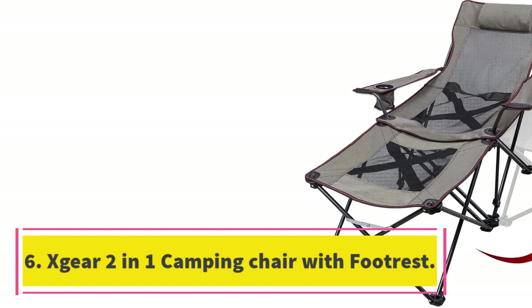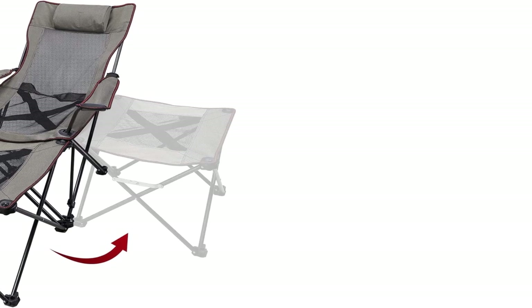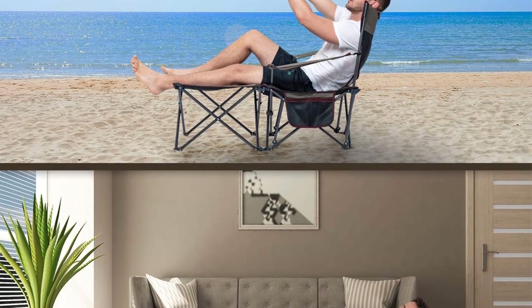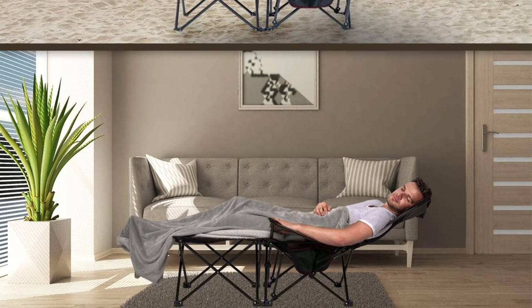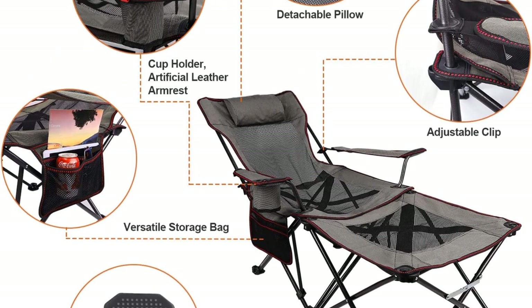Number 6: Xgear 2-in-1 Camping Chair with Footrest. The chair has a unique design with dimensions of 59 by 21 by 30 inches, which keeps it solid through dynamic use. It's a well-fitted 2-in-1, meaning the footrest is detachable for multi-purpose use. The footrest can also be used as a camping stool, side table, or foot lift.